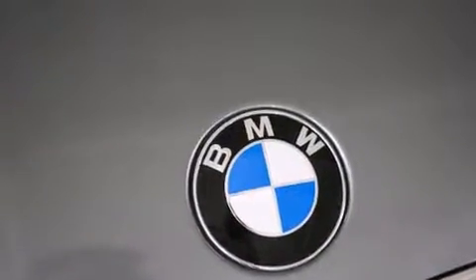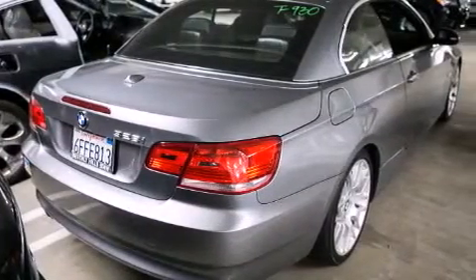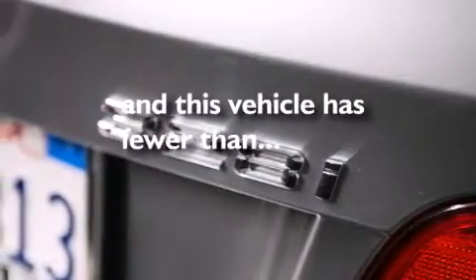BMW individual composition, front-side impact airbags, a traction control system, heated side-view mirrors, and this vehicle has fewer than 58,000 miles on the odometer.